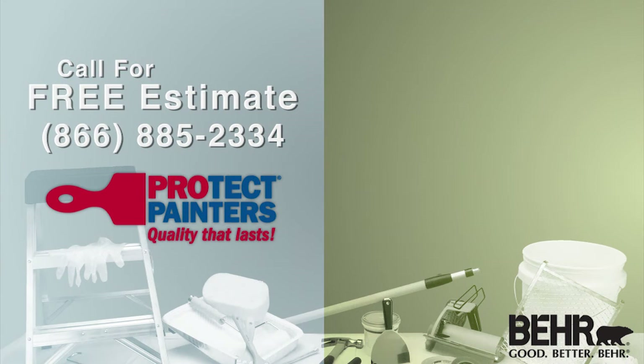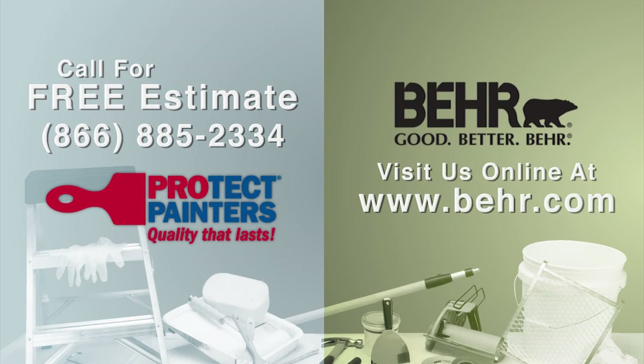When it's time for your next painting project, contact your local ProTech Painters for a free estimate and ask for a Bayer product. ProTech Painters, quality that lasts. Bayer Paint, the products that perform.